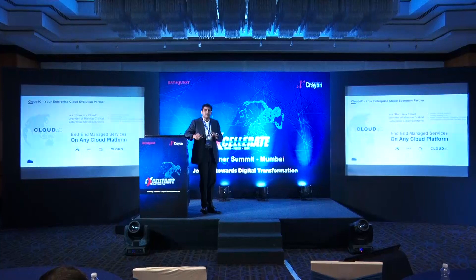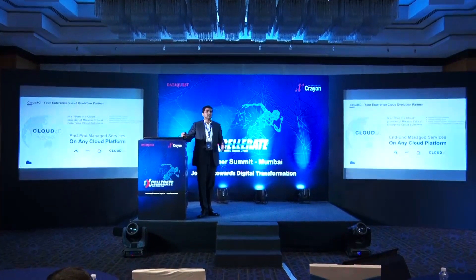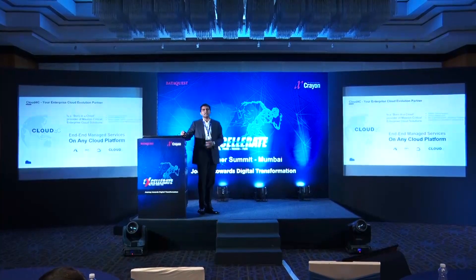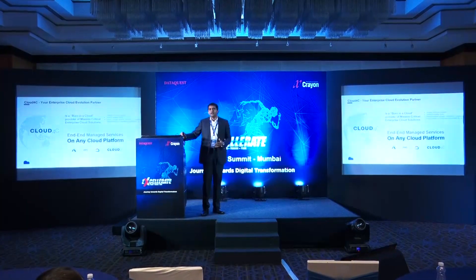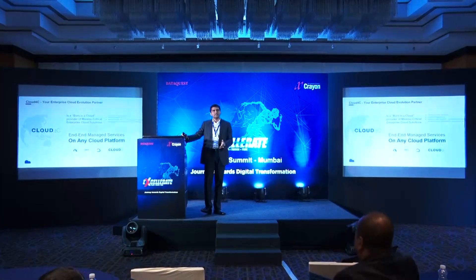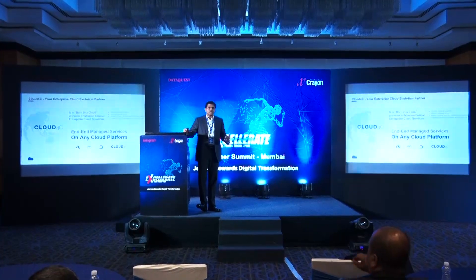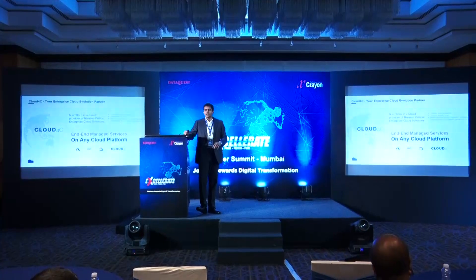What exactly do we do? We provide end-to-end managed services on our own cloud. Cloud4C has a public cloud and also a private cloud. In partnership with Crayon, we initiated a journey toward hyperscalers. A year back, Cloud4C was not active in implementing solutions or managed services on AWS, Azure, or GCP. We then partnered with Crayon, and they showed us the direction on how we can lead the digital transformation journey to hyperscalers.